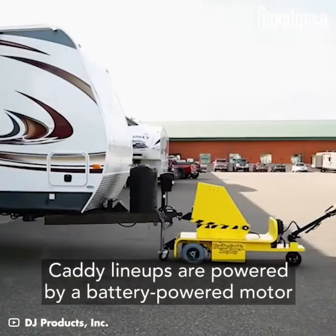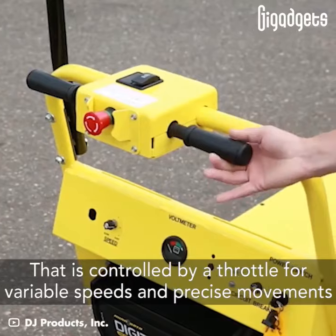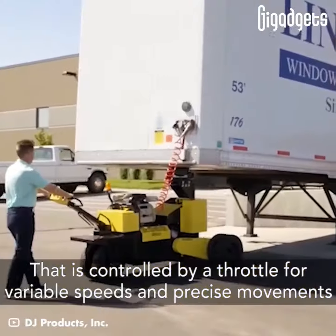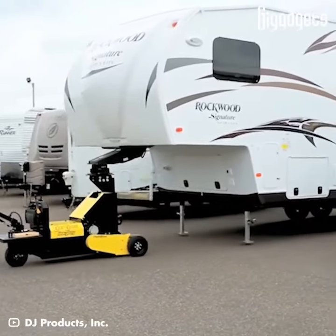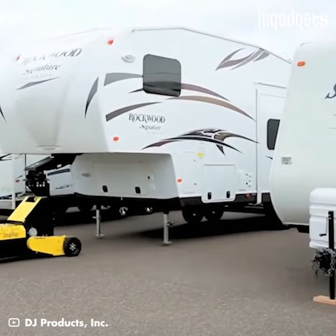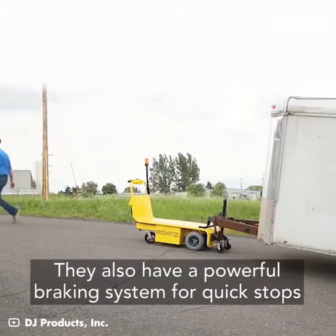Caddy lineups are powered by a battery-powered motor that is controlled by a throttle for variable speeds and precise movements. They also have a powerful braking system for quick stops.